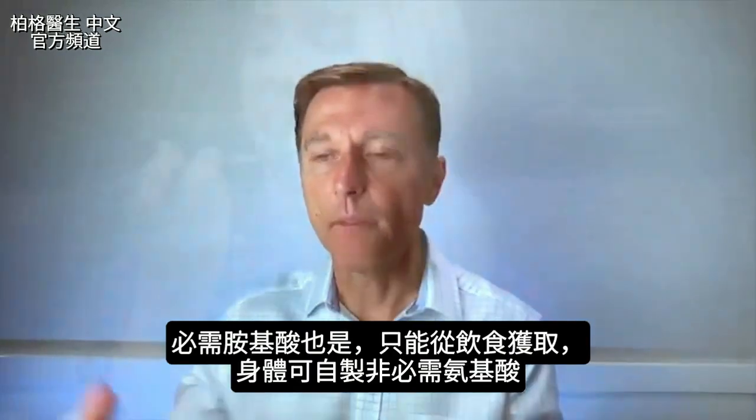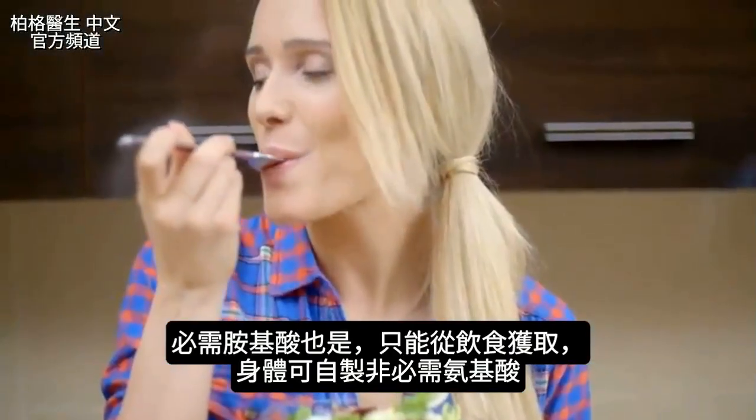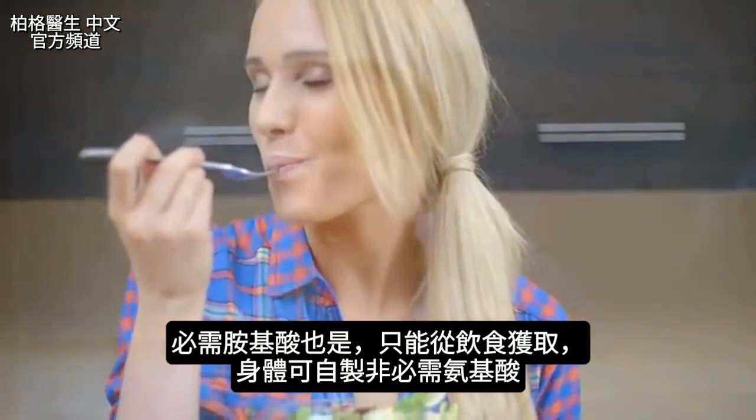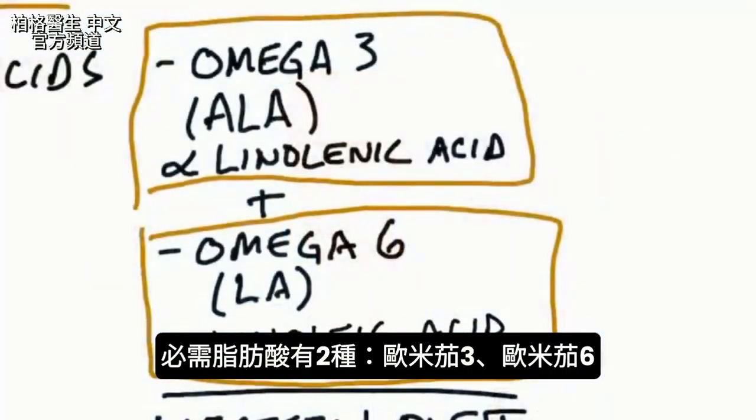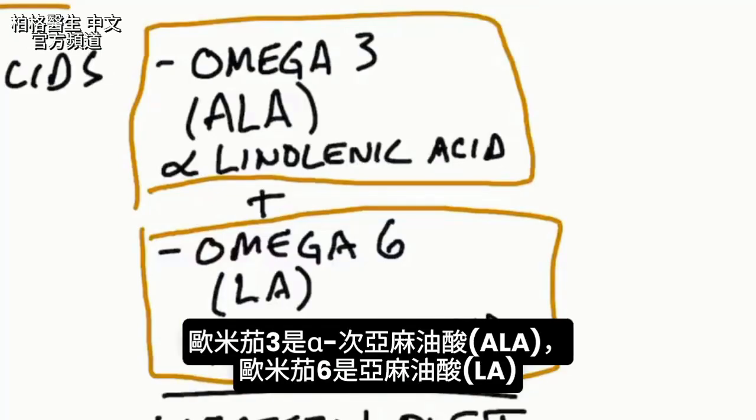It's the same thing with essential amino acids — those are amino acids that must come from the diet because your body can't make them, versus a non-essential amino acid which your body can make. So these two essential fatty acids are: one is an omega-3 fatty acid, ALA (alpha-linoleic acid), and the other is an omega-6 fatty acid, LA (linoleic acid).